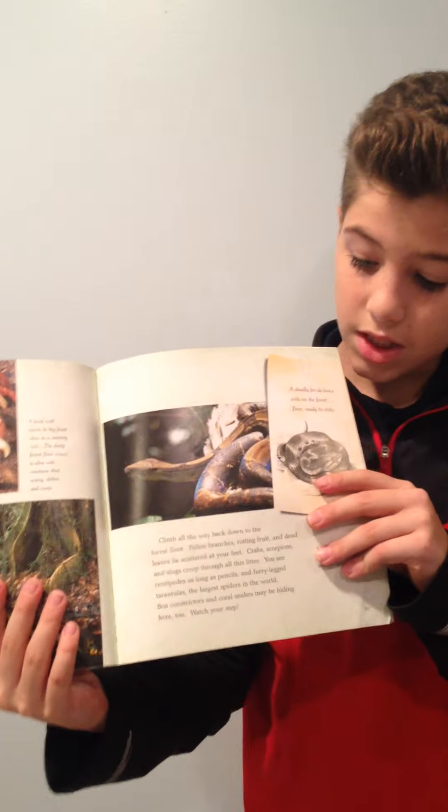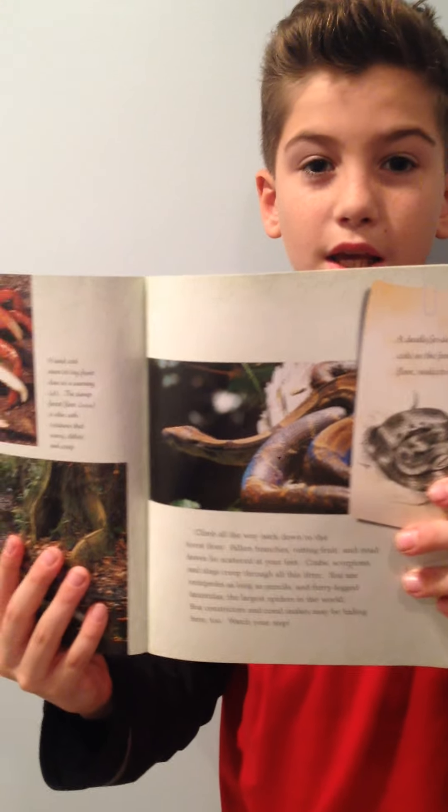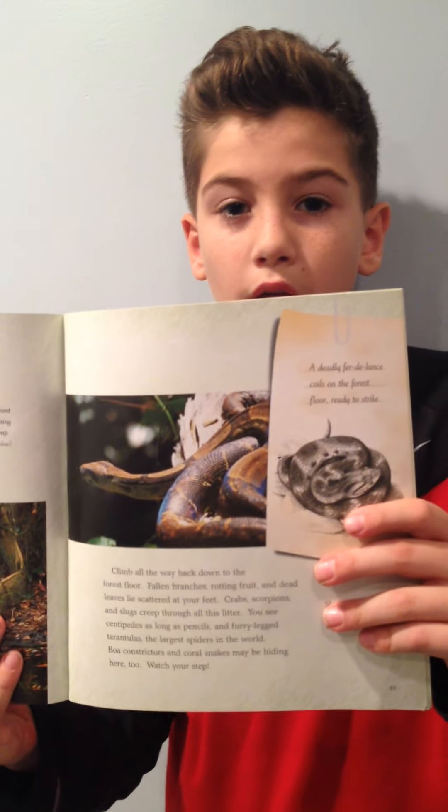And I think one of the most deadliest reptiles in the forest is a snake, because it is very sneaky and it can get past you very quickly and bite you.